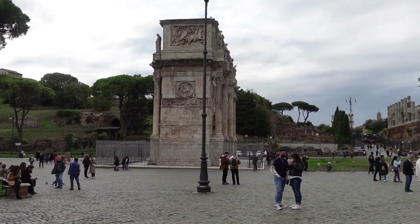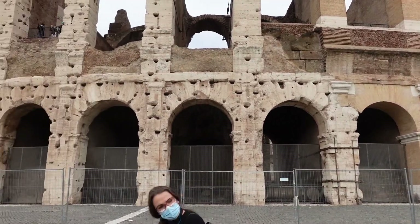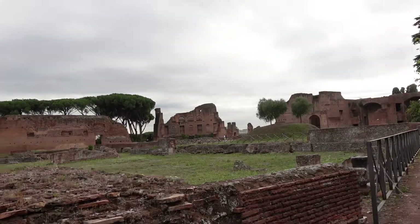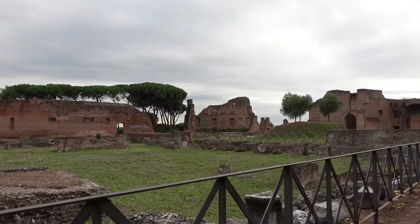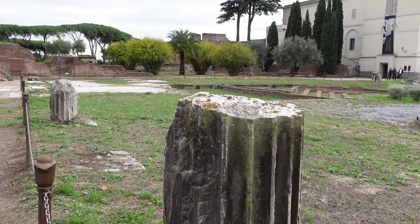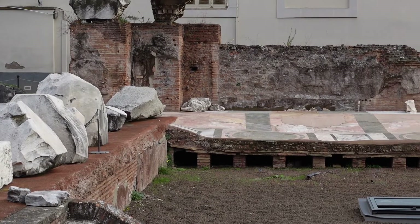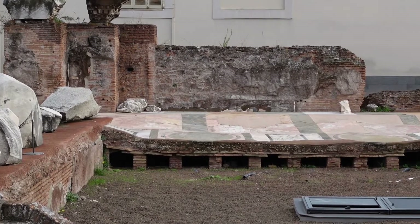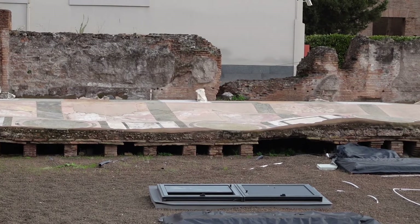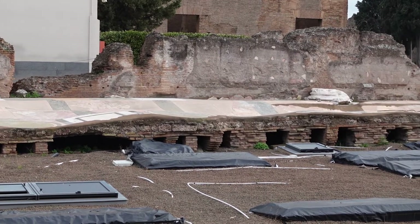Here we're starting to make our way towards Palatine Hill. This is us exploring some ruined villas on Palatine Hill. Some parts are really well preserved. Here we can see how they heated their floors — it was actual underfloor heating. They had tunnels underneath the floor where slaves and servants would pump hot air under the floor to heat it.